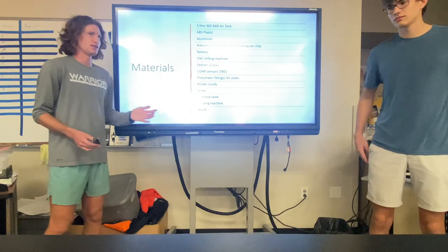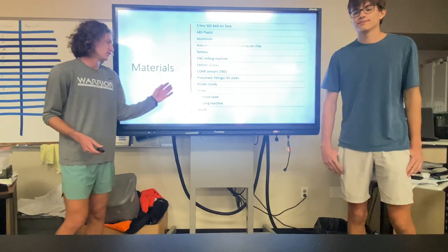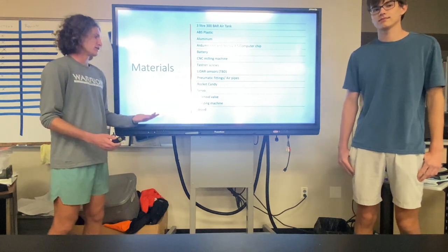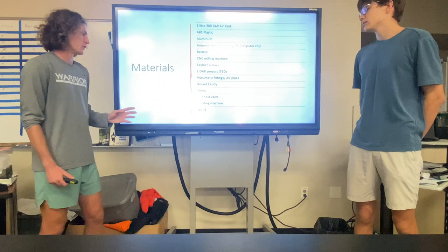The servo is probably going to be an 18G servo, although that is subject to change. The solenoid valve is what will control the air from escaping so we can release it when we want.